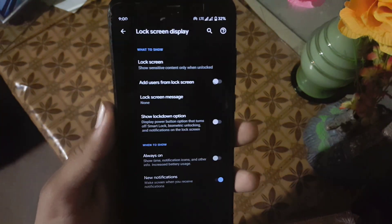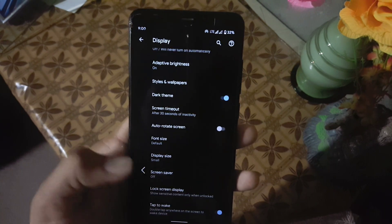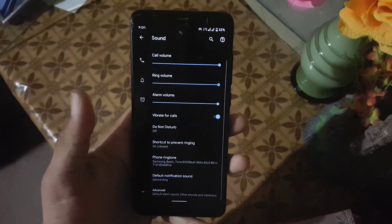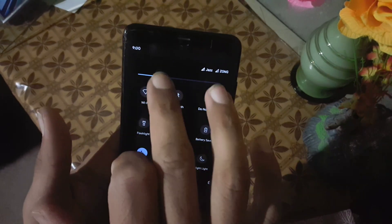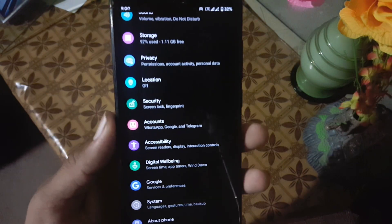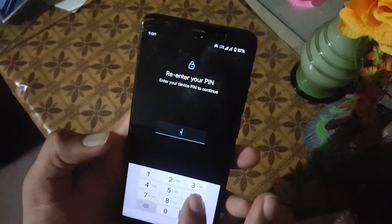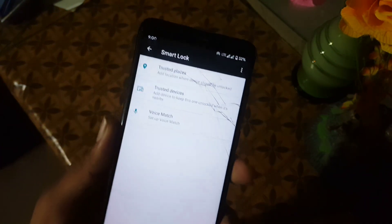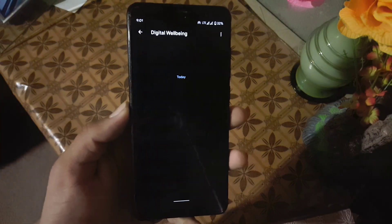Then we have the lock screen, where we have Always On Display, which is working fine. After that we have Sound — the sound quality of this ROM is amazing. We don't have any sound enhancer but the quality is still good. Then Security — the fingerprint is working fine. In Smart Lock we don't have trusted face, so maybe it will come in next builds.